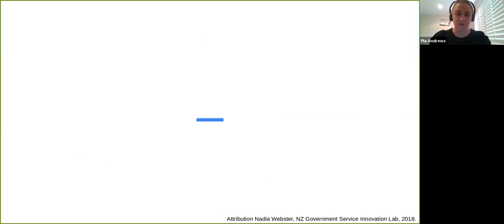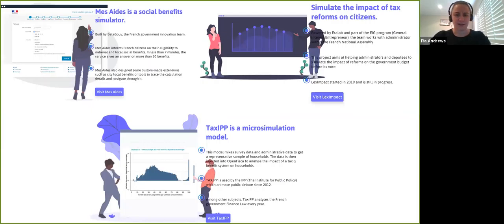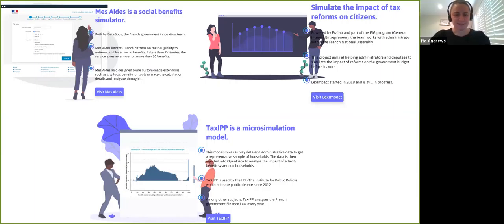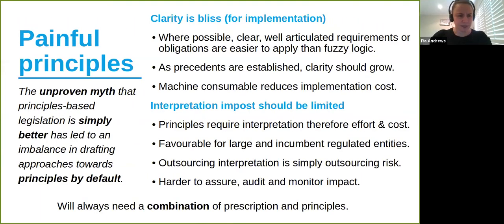In New Zealand, we did rules as code for service delivery, pulling together the eligibility and calculation rules of about 30 different rebates for a particular service. The French government has done modeling and all kinds of other tools. Just quickly on principles: there's an almost ideological shift towards everything being principles-based, but a principle requires interpretation and reduces consistency. Principles are great where you want judgment, but the key ask is to only use principles where a judgment is actually useful. 'A person should be over 18' is easy to implement. 'A person should be of an appropriate age for this' is impossible. We will always need a combination of prescriptive and principles-based rules, but we shouldn't lean too far to either side — otherwise we lose the benefits of both.